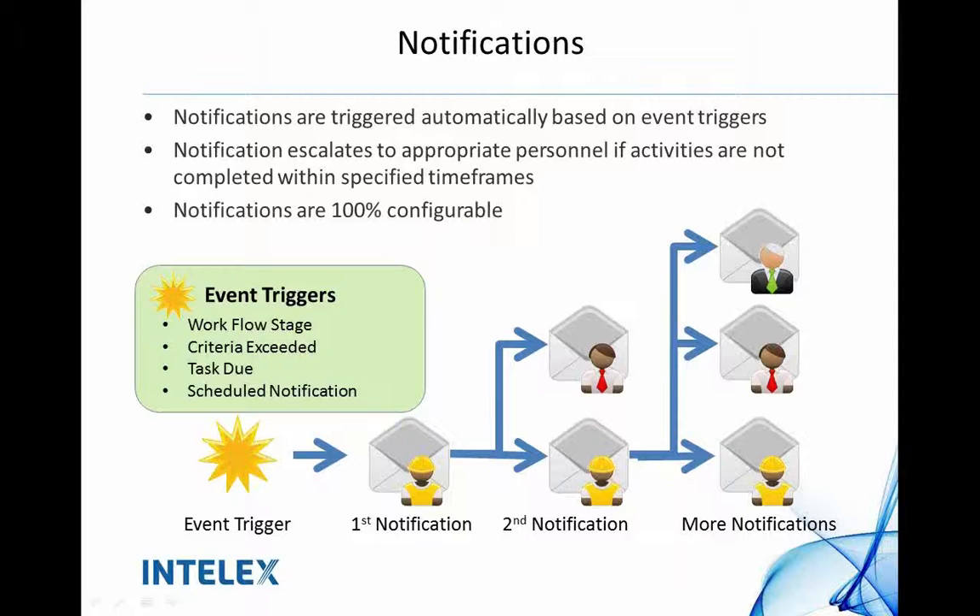You can also have different levels of notifications as well as escalations. So if you have a particular site that needs an audit or an inspection, you want to be notifying the appropriate people, reminding those people, and then in the event that it's not done, escalating it to the right people who are responsible for that inspection or audit.